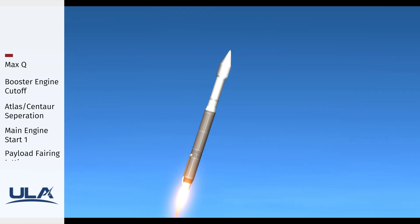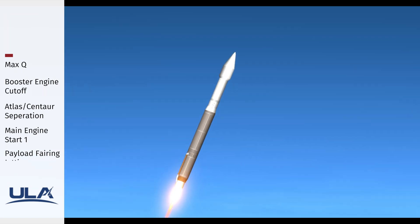Coming up on two minutes into flight, the vehicle is now 12 miles in altitude, seven miles downrange, traveling at 1,500 miles per hour.